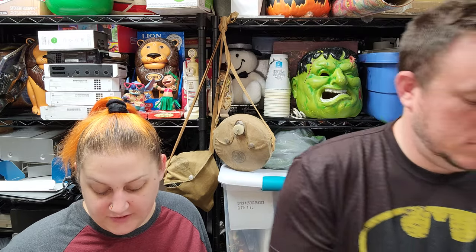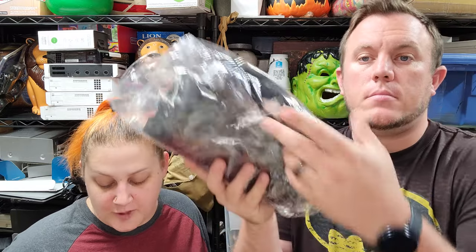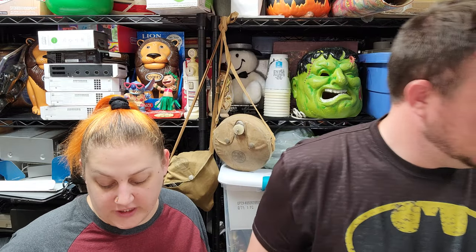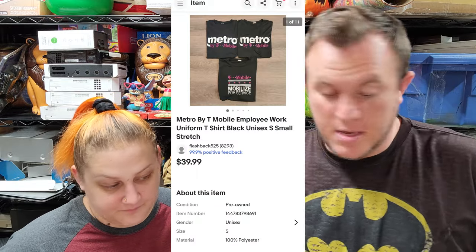Then we've got a three-pack of Metro by T-Mobile employee works uniforms. They're a size small and they sold for $40 shipped. We've made good money on the T-Mobile stuff.